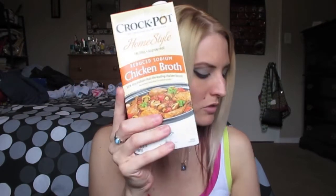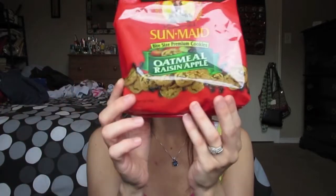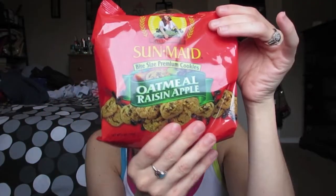Lastly, I picked up some of these Sun-Maid bite-sized premium cookies in oatmeal raisin apple. I saw them last time and was thinking about it, and I decided I've got to get them because they were really calling my name. I've just been having a craving for sweets lately. They're only a dollar, and they're not really hard — kind of actually soft, so that's nice. If you like oatmeal cookies, these are probably delicious.